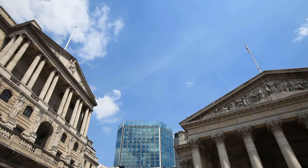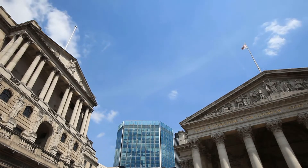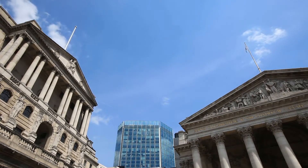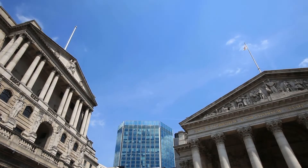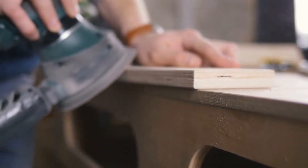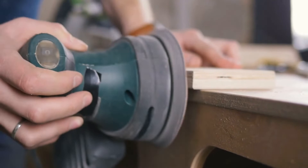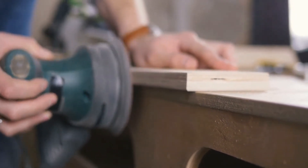A money safe should also have a good fire rating. By analyzing this rating it is known just how long the money vault will maintain its integrity when exposed to fire. The longer it can be exposed without the contents inside bursting into flames, the higher the fire rating. A safe rated to withstand exposure to fire for an hour is generally considered to be good.